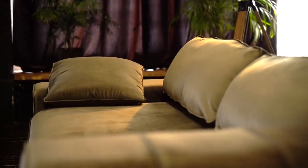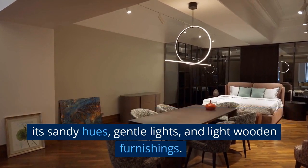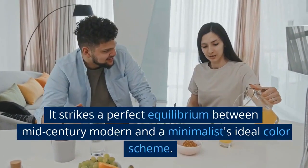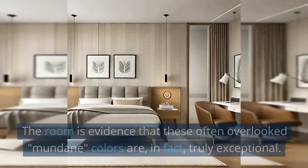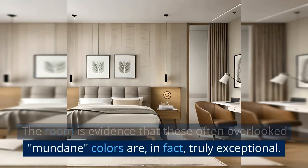Beige Mid-Century Bedroom: This bedroom exudes a touch of enchantment with its sandy hues, gentle lights, and light wooden furnishings. It strikes a perfect equilibrium between mid-century modern and a minimalist ideal color scheme. The room is evidence that these often overlooked mundane colors are, in fact, truly exceptional.